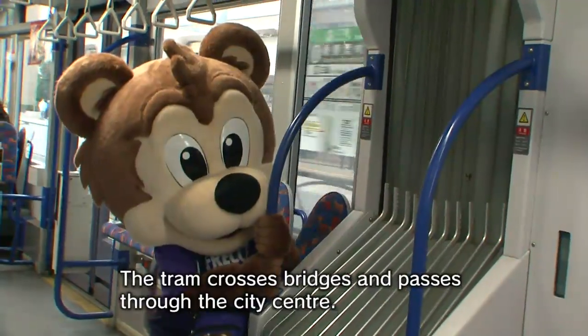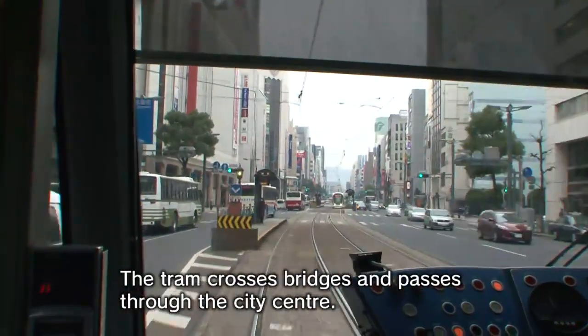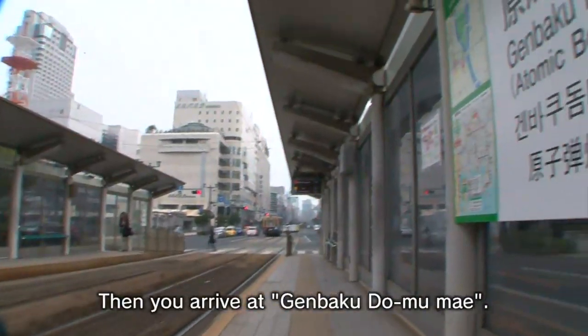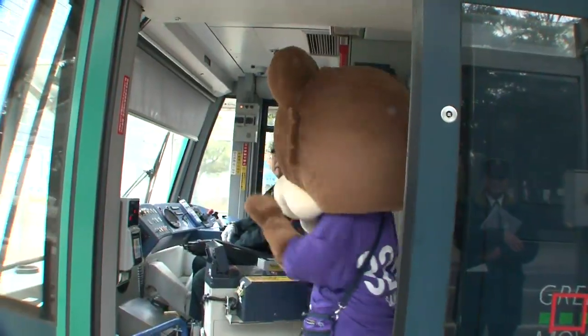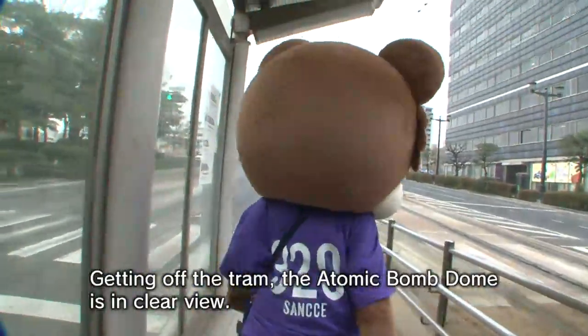The tram crosses bridges and passes through the city center. Then you arrive at Genbaku Dome-mae. Getting off the tram, the Atomic Bomb Dome is in clear view.